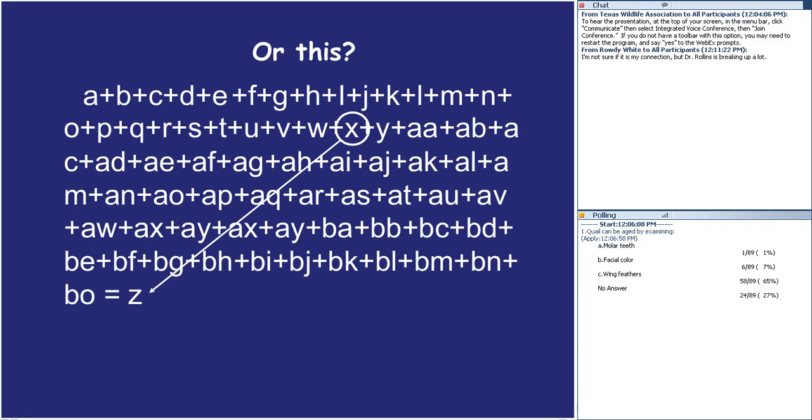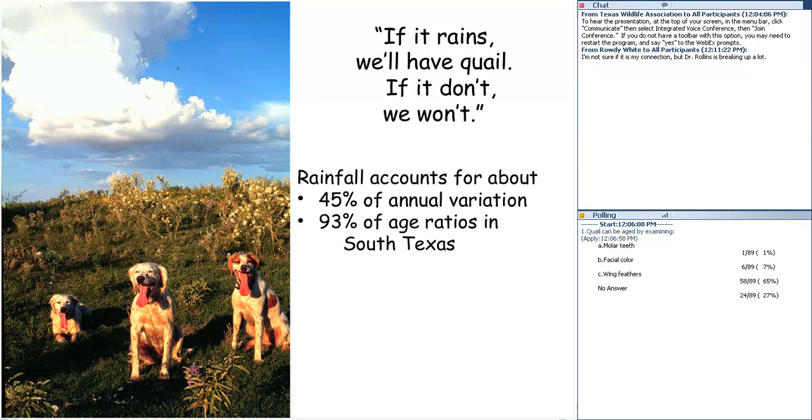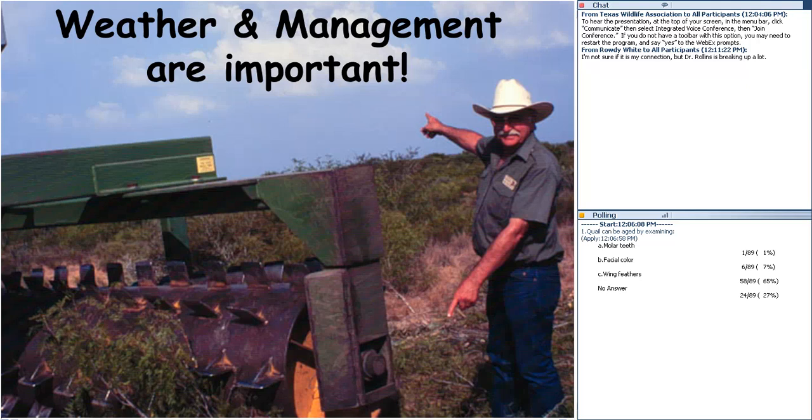Rainfall is a very powerful part of the equation. Fred Guthrie said about half the annual variation was due to rainfall. More recently, Fidel Hernandez and Lenny Brennan found that about 93% of the variability in age ratios of the harvest is explained by April-to-August rainfall. But if rain accounts for 50 to 90 percent of the variation, managers account for the rest — and our knowledge of how to manage land with quail in mind is still an important factor.